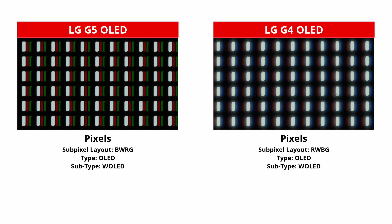It also comes with a different subpixel layout — it's BWRG instead of RWBG. It starts with the blue subpixel, followed by white, red, and green, compared to the G4 which starts with red, then goes white, blue, and green. In theory, that shouldn't make a big difference, but we did notice some dithering on both the G5 and G4, which you might see if you sit very close to the screen. Just keep in mind that this is hard to see with most content, especially if you sit at a normal viewing distance.